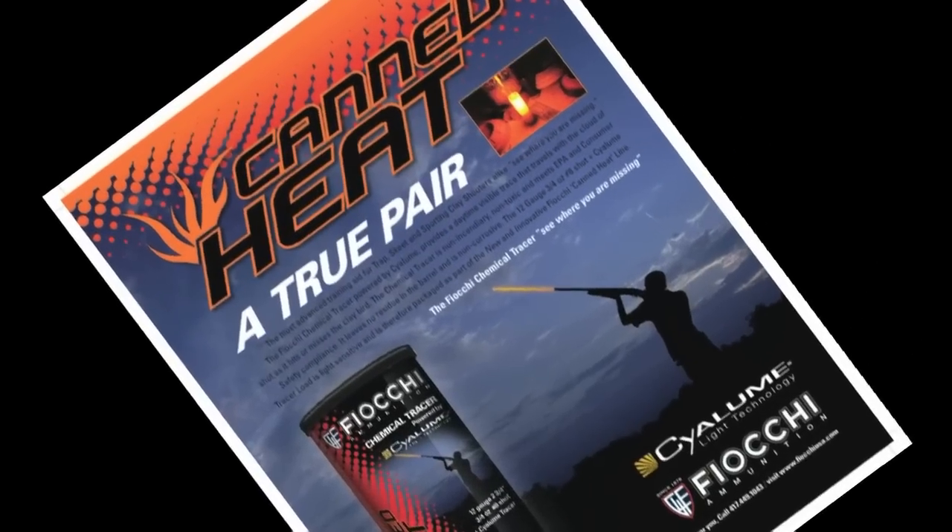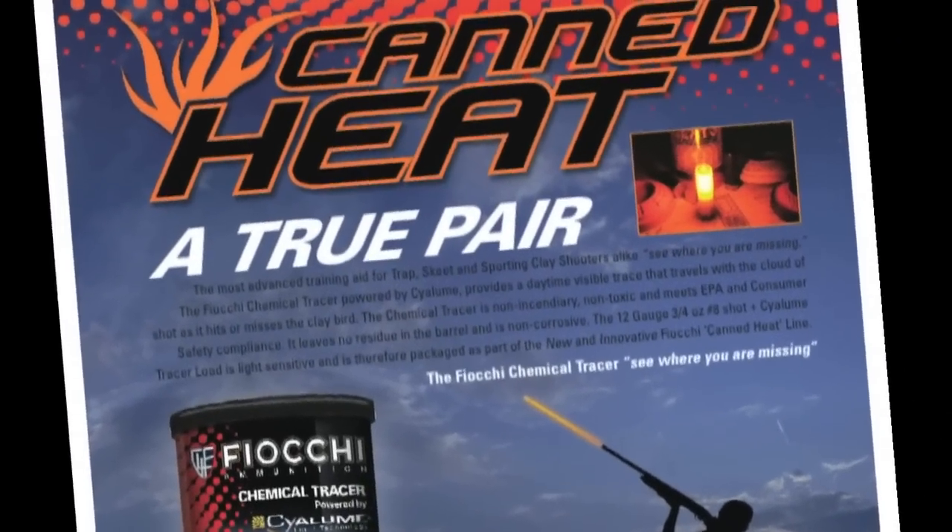Ever wonder how you missed that shot and where? Well, now you can know. Fiocchi Ammunition has found the answer and has launched the most advanced training aid for trap, skeet, and sporting clay shooters.